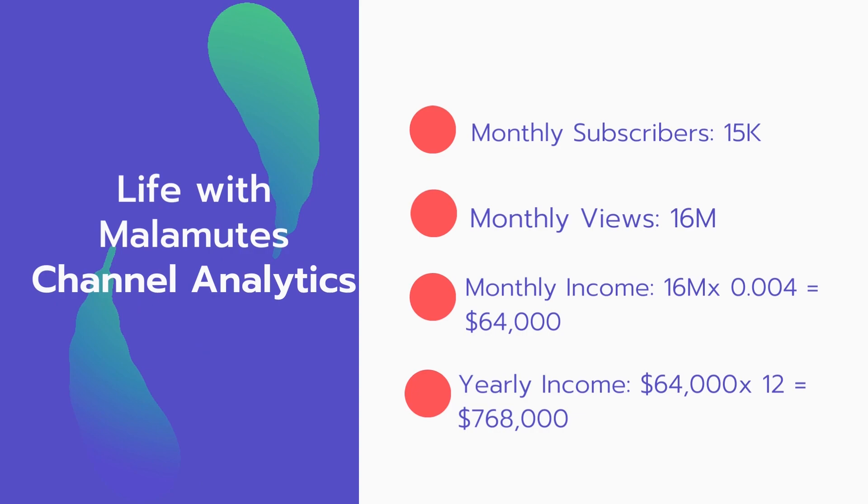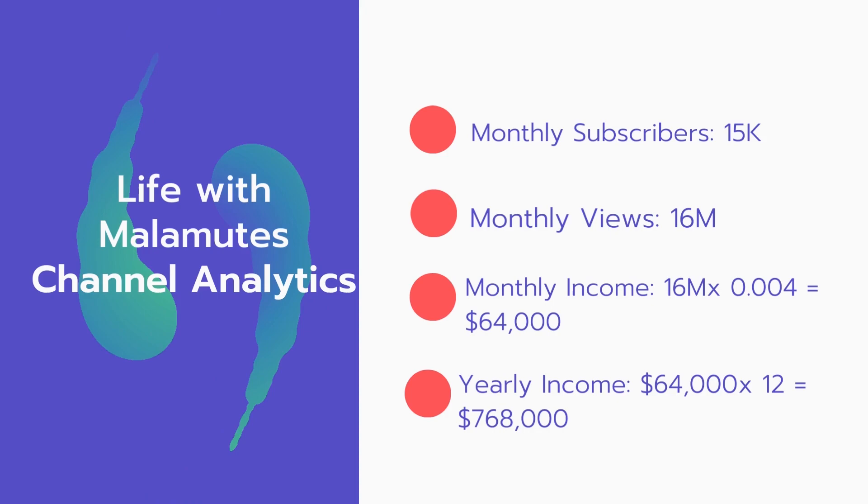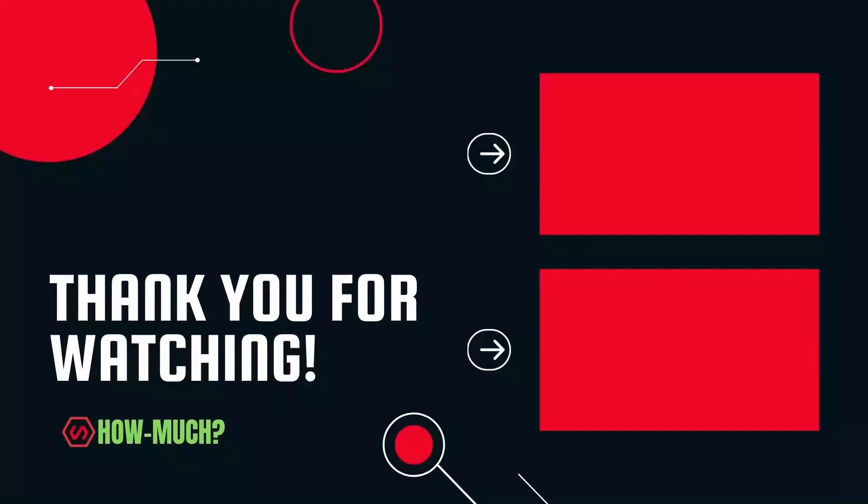And now for the income. The monthly income will be: 16 million views multiplied by $0.004 equals $64,000 per month. And the yearly income is $768,000.